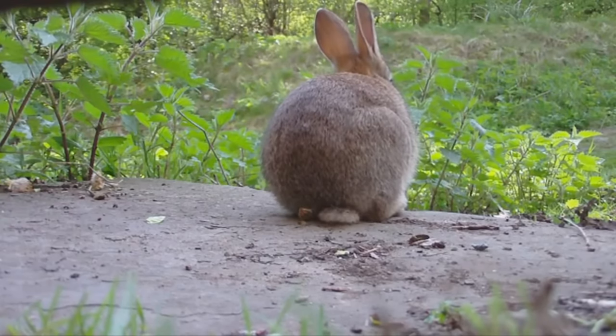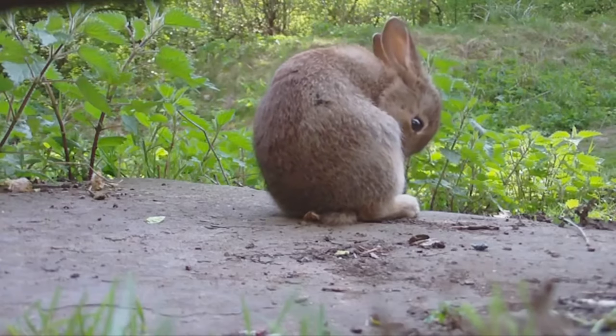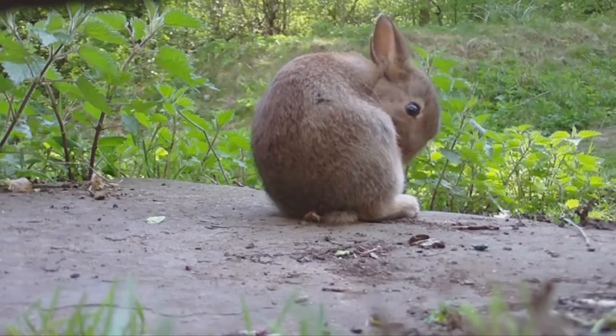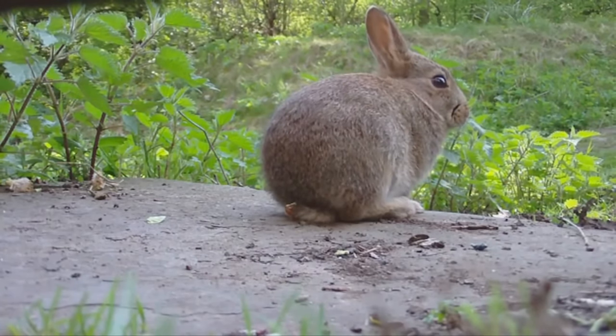These rabbits would like to build shallow nests of grass and fur in grassy areas, near bushes or trees, and often right out in the open. But people may be surprised that a rabbit would build a nest for her babies.